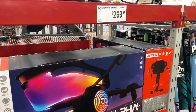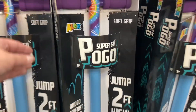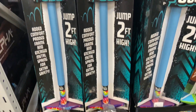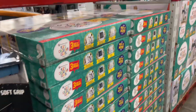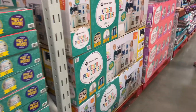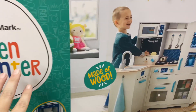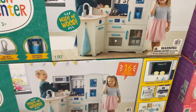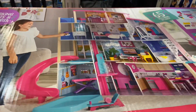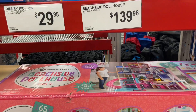This little hoverboard scooter thing for $269 was pretty cool. And look at this pogo stick — Super Go Pogo, jump two feet high — that is $20. What a way for my kids to break their necks! They have an easel for $64.98, a kids' play kitchen play center made of real wood for $99.98, and a beachside dollhouse with 65 accessories for $139.